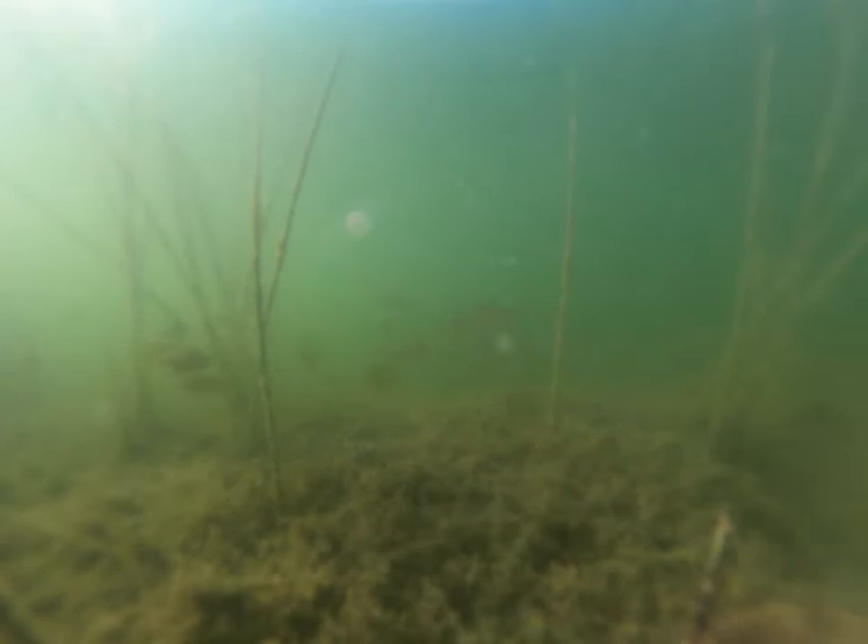The long-term goal is to try to raise the state record bass, and I plan on documenting that along the way, but it's going to be a several-year journey. Here's another clip where the bass actually just look like sharks almost, coming into the feeding area where all the bluegill were.